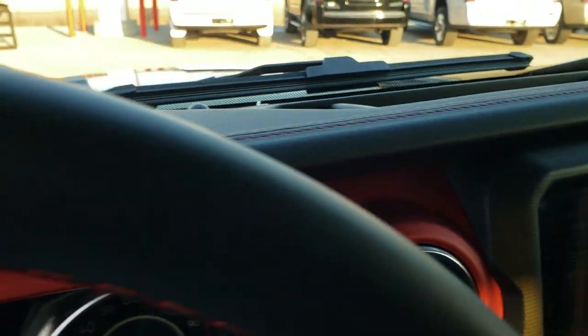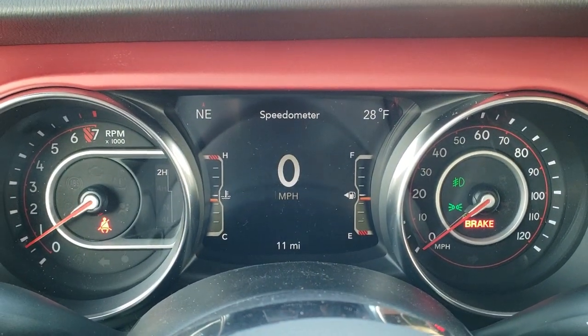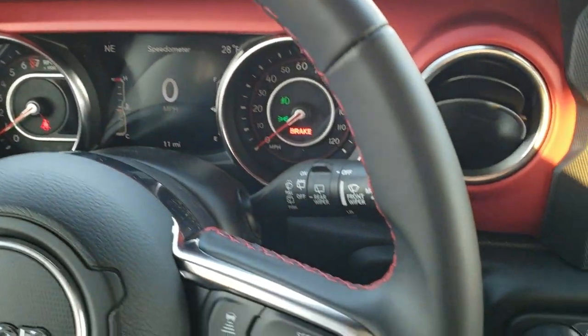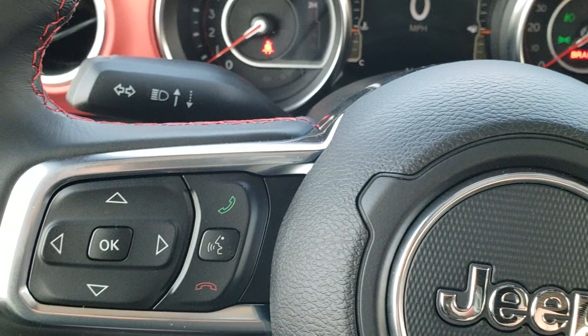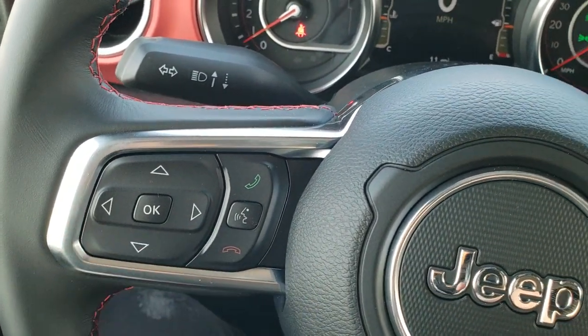As you hop inside the vehicle here, you can see it has the seven inch LCD display, digital speedometer, outside temp, and compass display. It comes with the leather wrapped steering wheel. Here are your normal cruise controls and then this is your adaptive cruise control. It also has full stop assist, Bluetooth and information center controls.